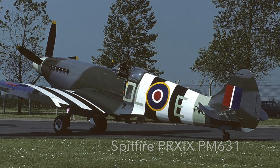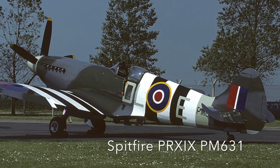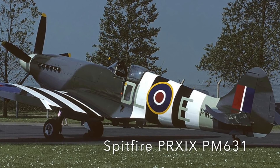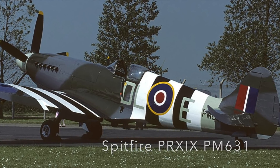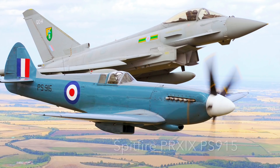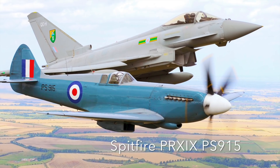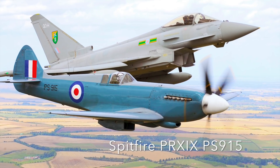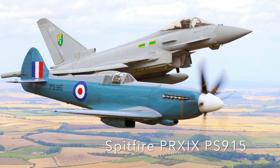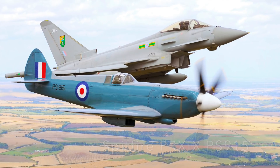The longest serving aircraft in the Battle of Britain Memorial Flight is Spitfire PR19 PM631, built towards the tail end of World War II but did not see any action. The aircraft joined the flight in 1957. The flight has another Spitfire PR19, PS915, seen here in company with a modern RAF Lightning. This aircraft served post-war in West Germany as a reconnaissance plane, and in 1987 British Aerospace returned her to flying condition.